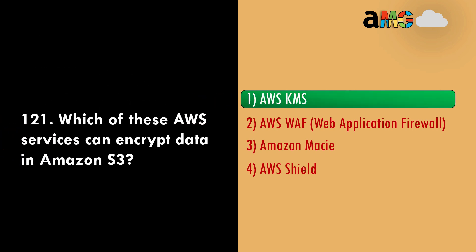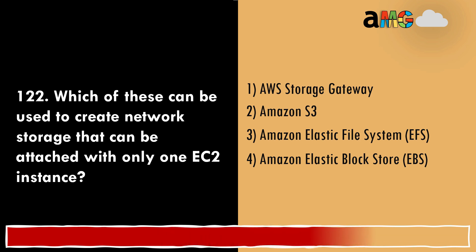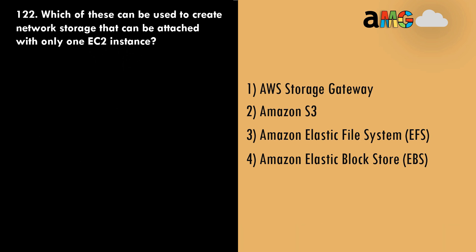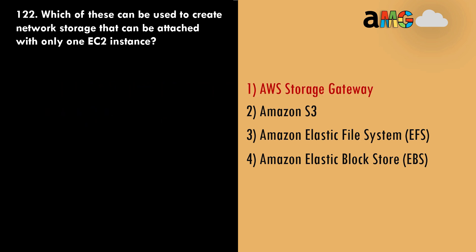Question 122: Which of these can be used to create network storage that can be attached to only one EC2 instance? Option 1, AWS Storage Gateway, is a service that connects on-premises storage to AWS but doesn't create network storage for EC2 instances — wrong answer.